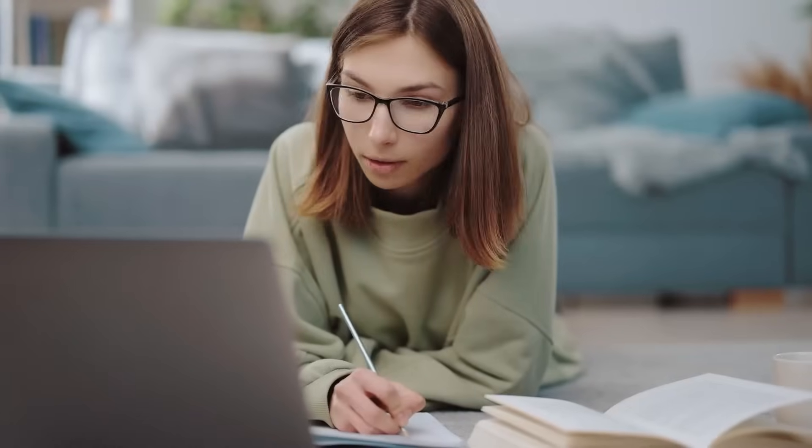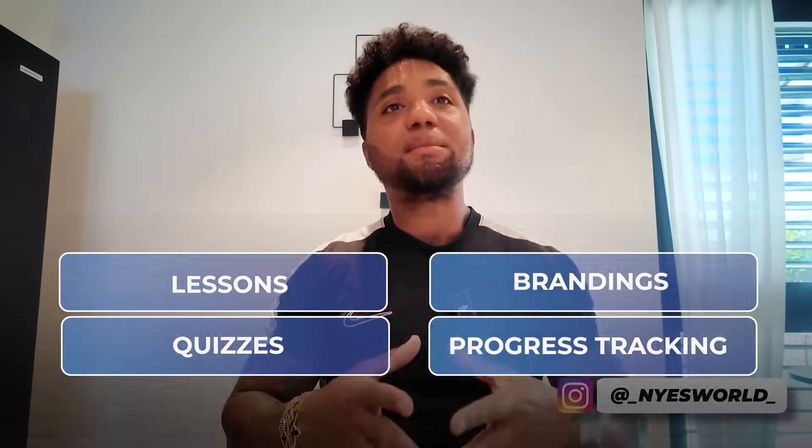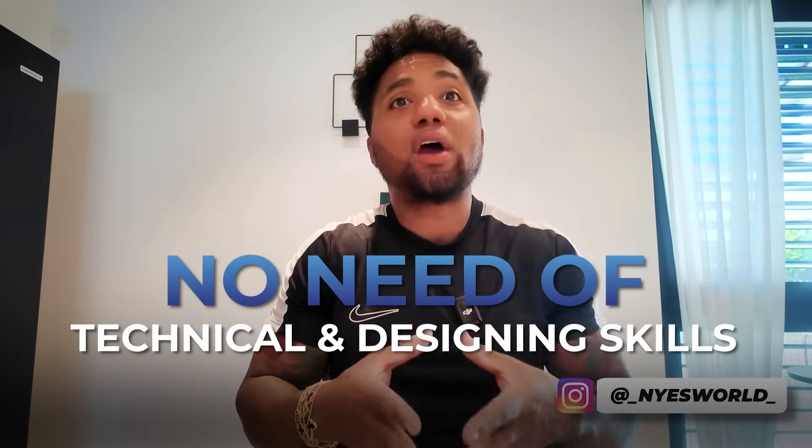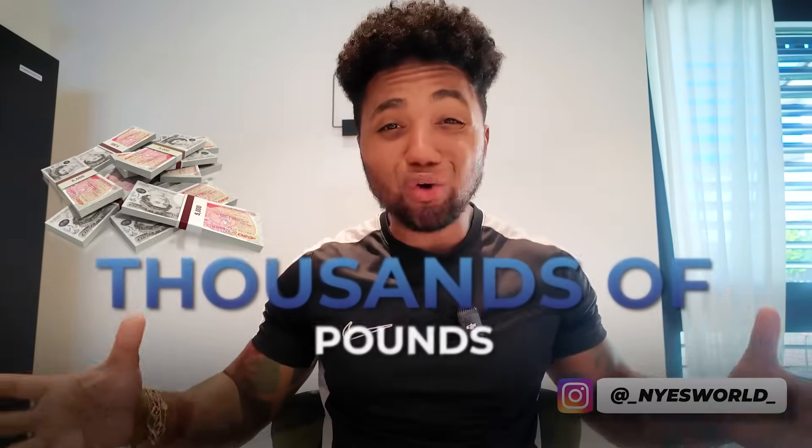ProProfs Training Maker is absolutely amazing. In just a few minutes you've seen how ProProfs AI can take your course idea and turn it into a full interactive learning experience complete with lessons, quizzes, branding, and progress tracking. Whether you're a solo educator, part of a training team, or running a business with remote learners, this tool takes the guesswork and heavy lifting out of course creation. The best part is you don't need any technical or design skills — it's fast, intuitive, and even a beginner can use it.